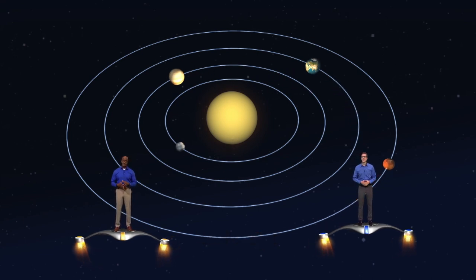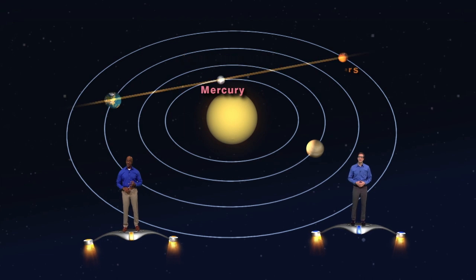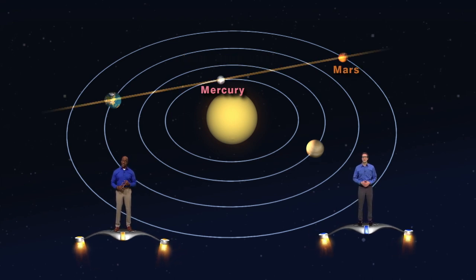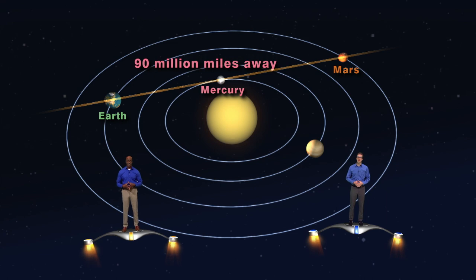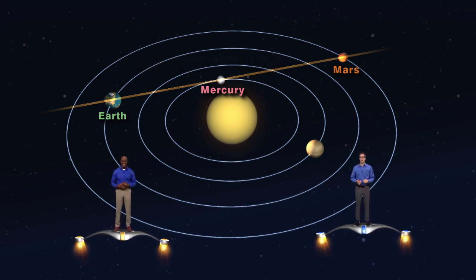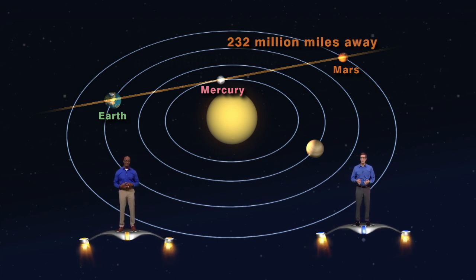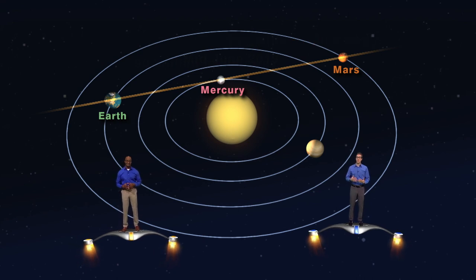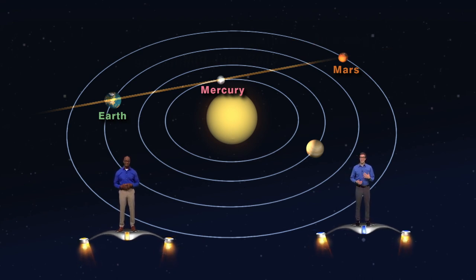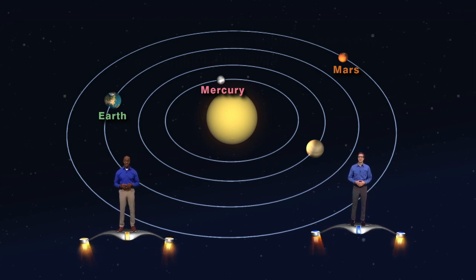As we approach mid-June 2019, we will see the alignment of Mercury and Mars. Mercury is in between us and the sun, and only about 90 million miles away. Mars is on the opposite side of the sun and is a whopping 232 million miles away. This is why tiny Mercury seems so much brighter than larger Mars — it's a lot closer to us. So these M planets only appear close together from Earth.